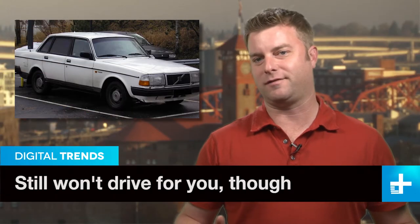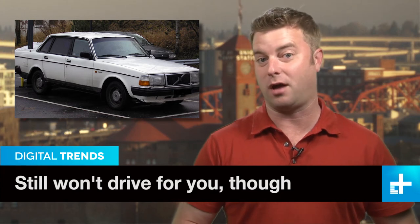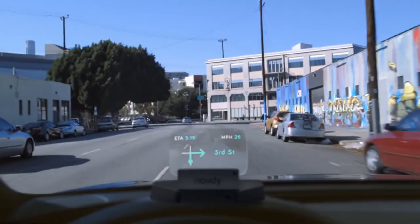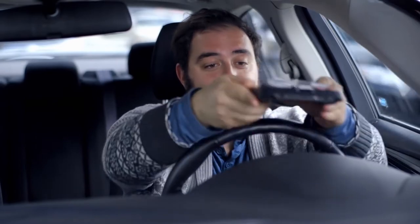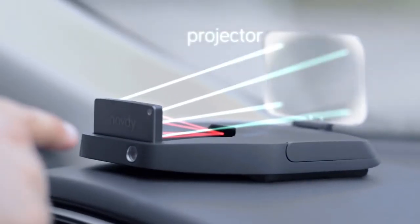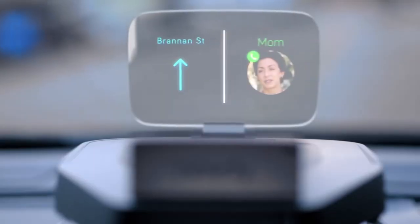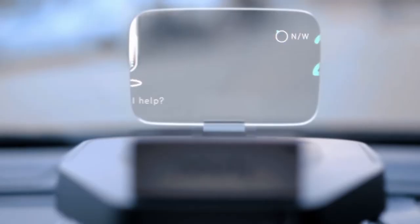If you can't bring yourself to part with your old Volvo 240 but want to add a dose of modern tech, check out this new heads-up display system from startup Navdi. It shows navigation maps like other heads-up displays, but it's actually designed to reduce distracted driving. Paired with an Android or iOS phone, Navdi can field phone calls, read and send text messages, share your location, play music, and more.